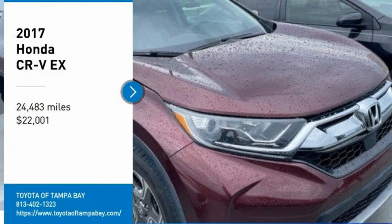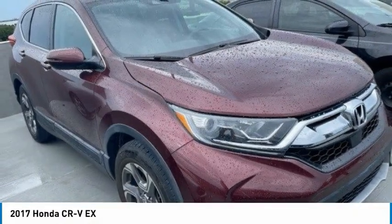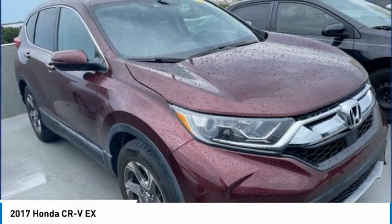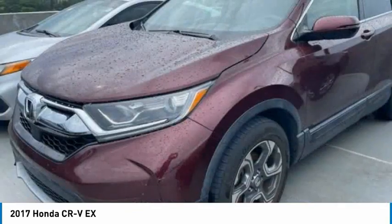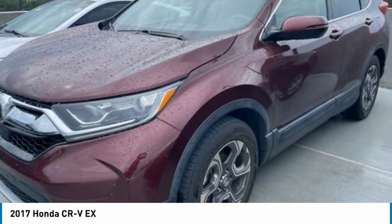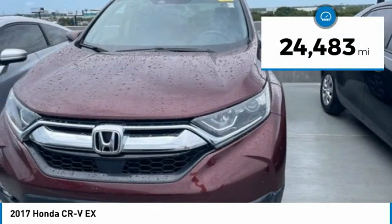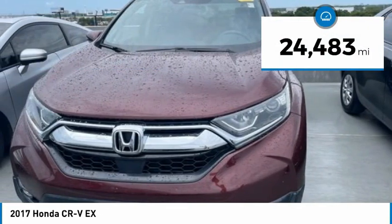Looking for the right vehicle? Check out the 2017 CRV — a top recommended vehicle because of its car-like driving manners, good value, cool technology, and comfy interior. It's priced below $25,000 and has less than 25,000 miles.